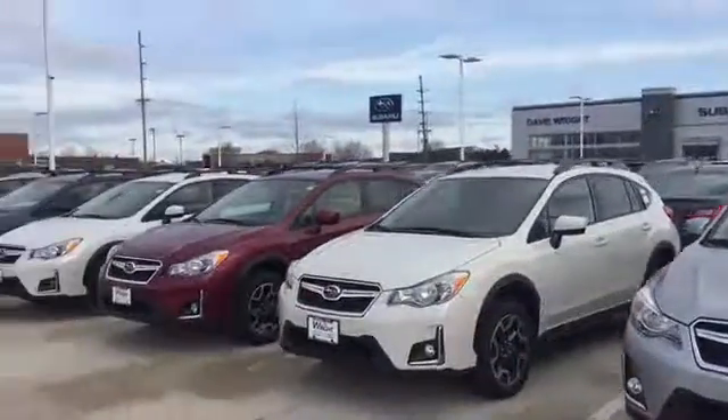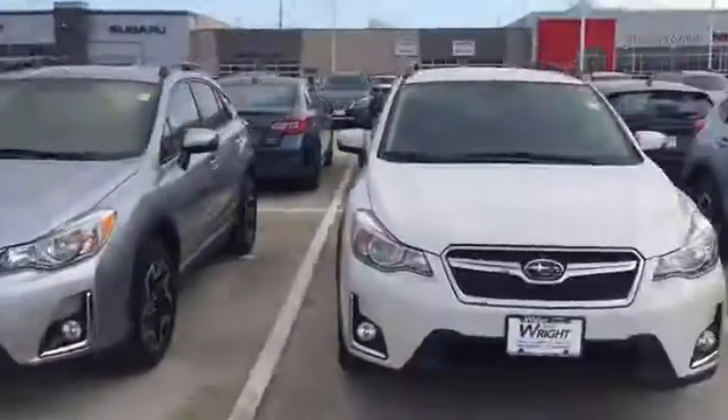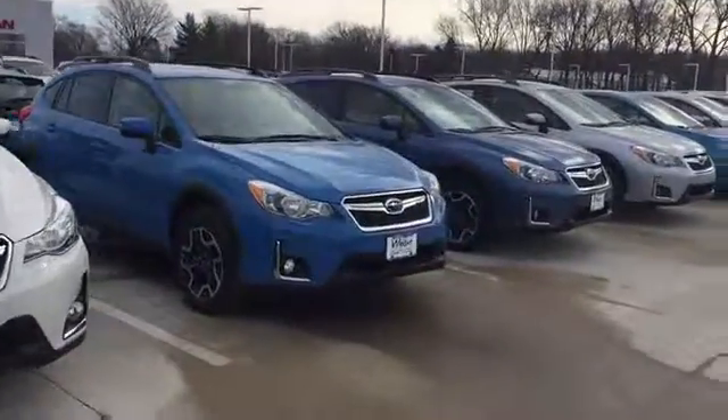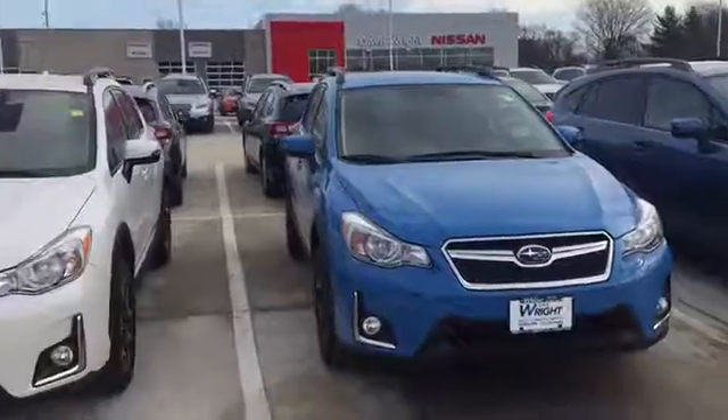Good morning, Paul. This is Keith Schmitz at Daybright Subaru in Hiawatha. I just wanted to send you a quick video here of all of the Subaru Crosstrek that we have. We've got a great selection available right now — this is the best selection of Crosstrek that we have had in a very long time.